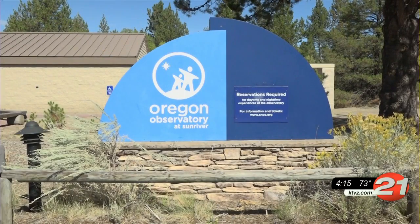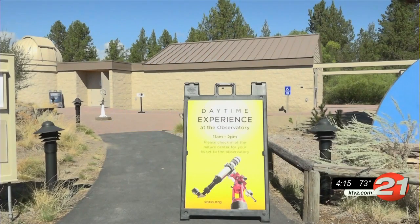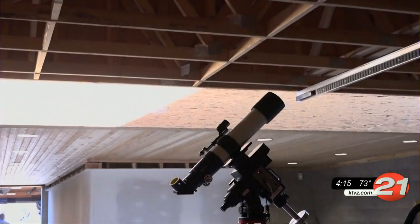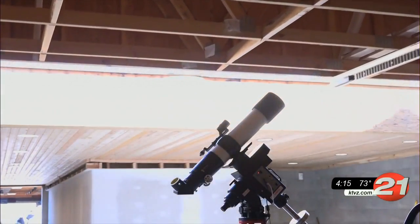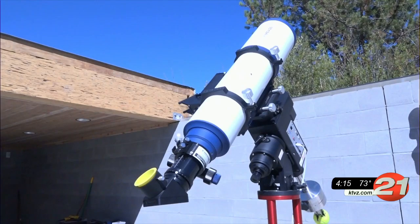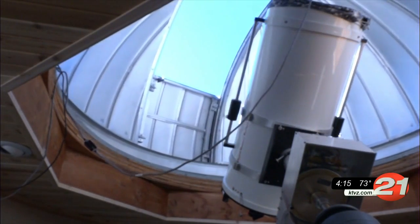Sunriver Nature Center and Observatory is just one week away from completing a half-a-million-dollar observatory expansion. The additions to the project include exhibit space, a new electronic roof, and six telescopes, one of which shows solar prominence around the sun. Observatory manager Bob Grosfeld says they can operate anywhere from 12 to 20 telescopes easily during a crowded night, making a big difference by showing people more objects in the sky in a shorter amount of time.